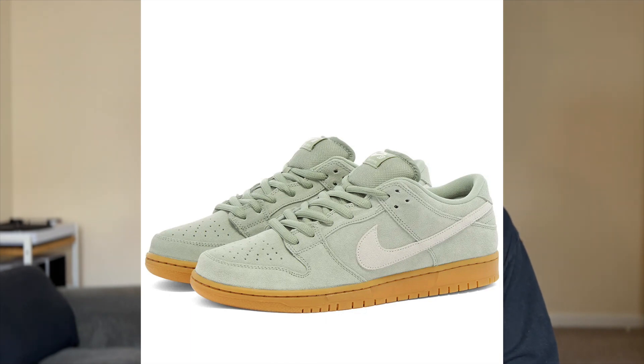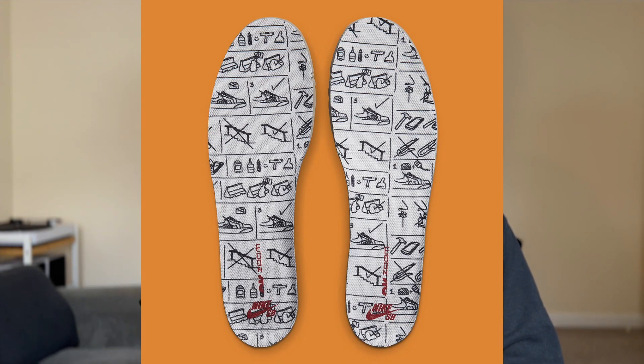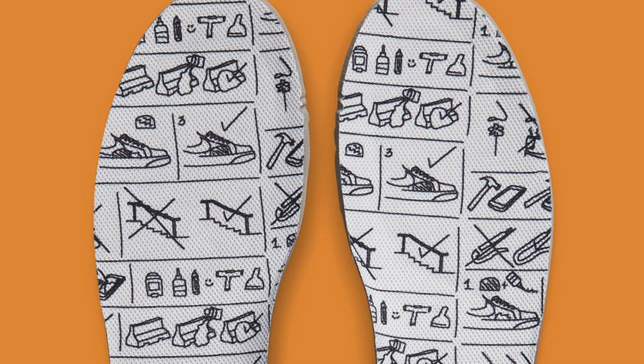I feel like these are quite similar in some respects — because of that all-gum sole and majority one-colour upper — to the Island Greens or the Jade Horizons, which is a pair I actually own. Because they were more of a general GR and released at a time when people weren't going mental over Nike SB Dunks, they were pretty slept on. Going to that repair sort of pack idea: the insole has all different bits relating to skating — tools, putting concrete on a barrier, repairing the side of a shoe with a patch or shoe goo, and removing anti-skate bumps from a rail. It's on a white background almost like blueprints, and it ties in to the next pair.